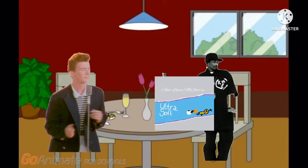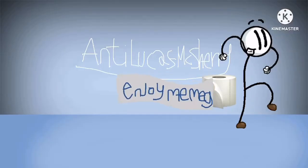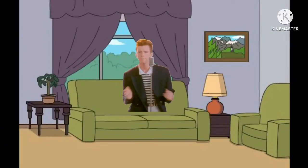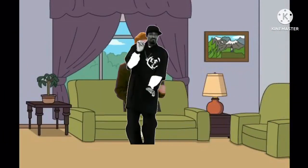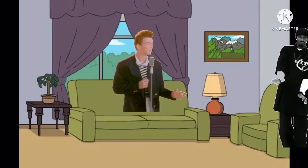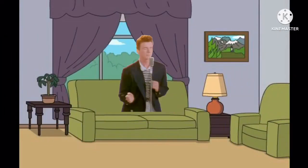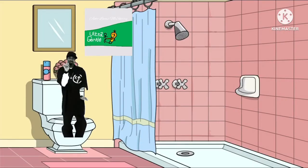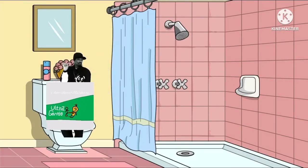Sorry, we couldn't resist the softness. We all go. Why not enjoy the go with Charmin? Excuse me, gotta go. Oops, gotta go again. And again. If you have to go quite frequently and suffer from irritated skin, nothing soothes quite like Charmin Ultra Gentle.